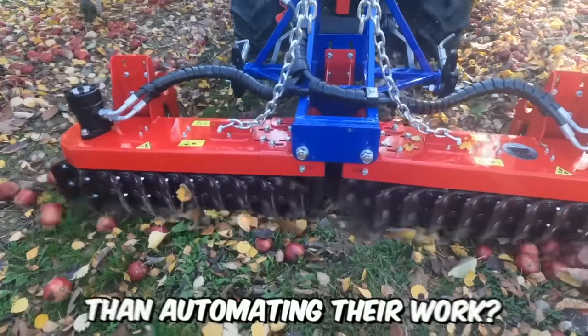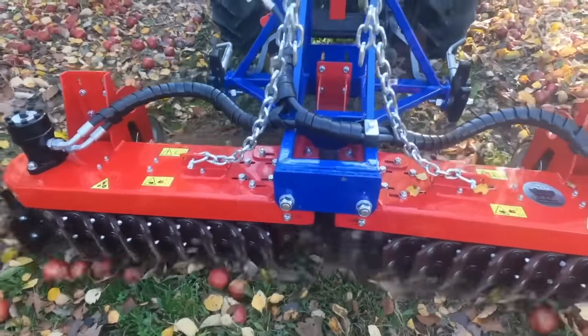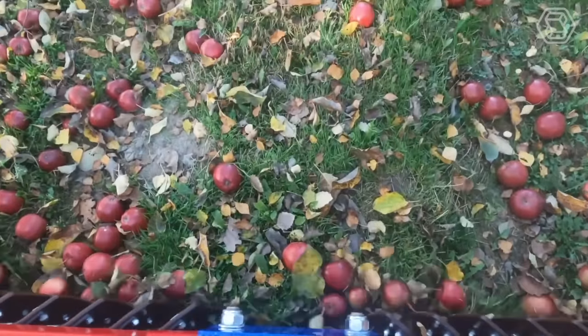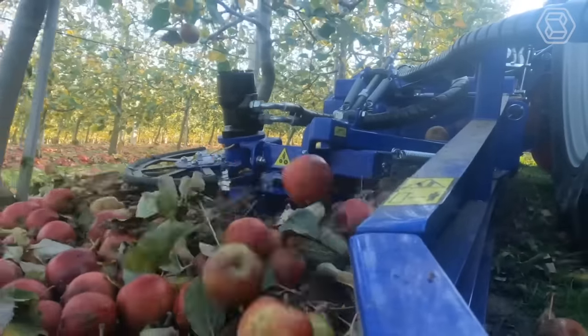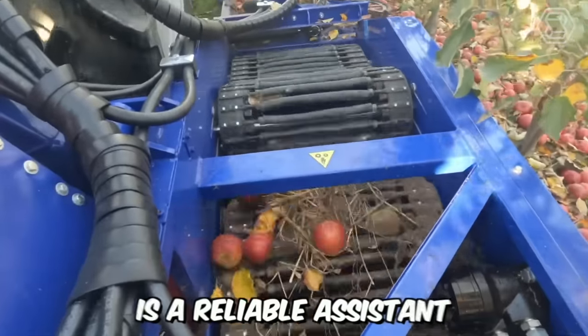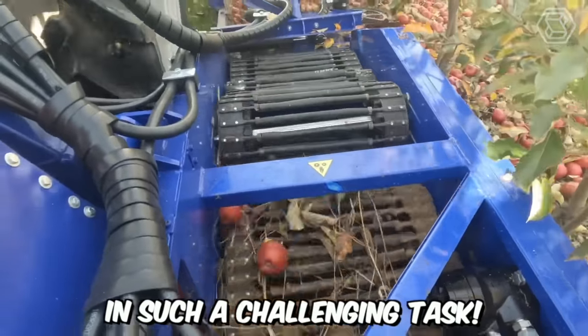No more manually picking up fallen apples. With the industrial apple harvester Spartan, everything becomes much easier. This fruit harvesting machine is a reliable assistant in such a challenging task.